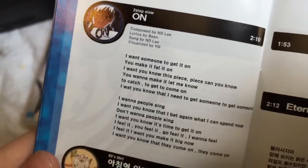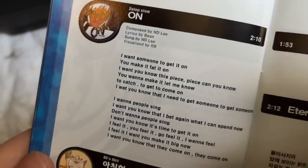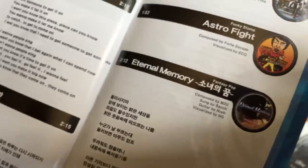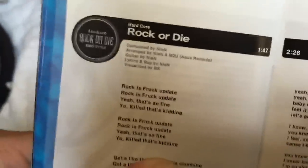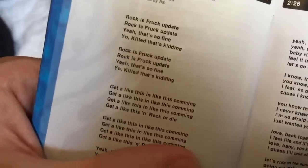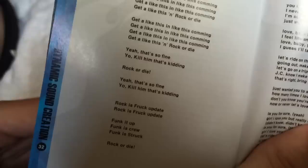I would like to read you the lyrics to "On," with lyrics by Bean and composed by N.D. Lee. "I want someone to get it on. You make it fattened on. I want you to know this piece. Piece can you know. You want to make it, let me know." It's a beautiful poem. "Rock is frock update. Get a like this in rock or die. Funk it up. Funk his crew. Funk his truck. Rock or die." This is amazing. I'm so glad we opened that manual.